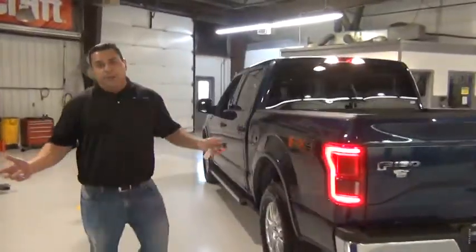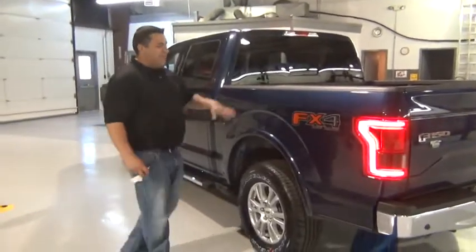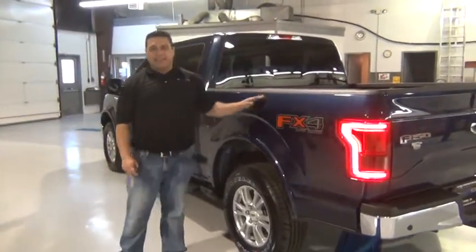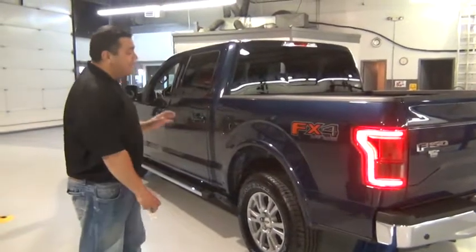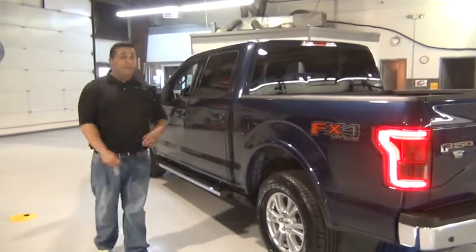What do you think of whenever you think of aluminum? A can, right? That's not aluminum can material here. This is 6000 series aluminum alloy — military grade — that allows for thicker, more dent-resistant panels, all while saving you 700 pounds.